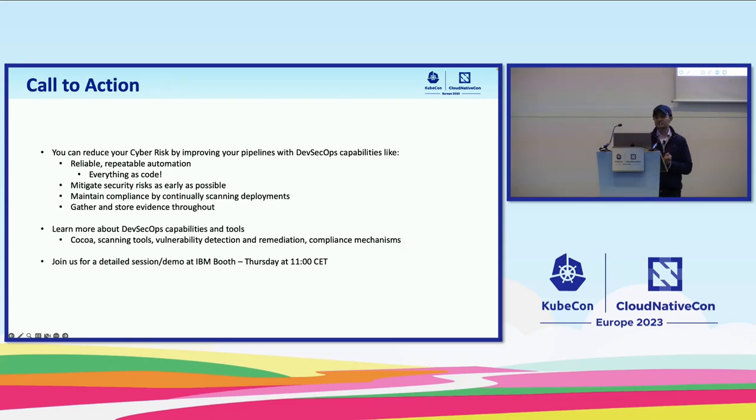You can reduce your cyber risk by improving your pipelines with DevSecOps capabilities: have reliable and reputable automation, everything as code, shift left to mitigate security risks as early as possible in your pipeline, start with continuous compliance — that is very important — and maintain compliance throughout by continually scanning your code and deployments. Make sure to gather and store your evidence in an evidence locker. Continue improving your tool chain by adding new functionalities and learning about DevSecOps capabilities and tools — such as Cocoa, scanning tools like open source OWASP, and compliance mechanisms. Join us for a detailed session at the IBM booth tomorrow where you can get more details about our CI/CD process. Thank you very much, everyone.